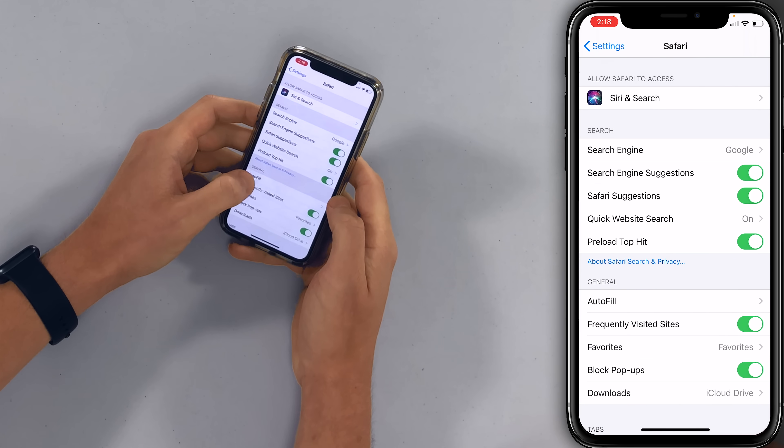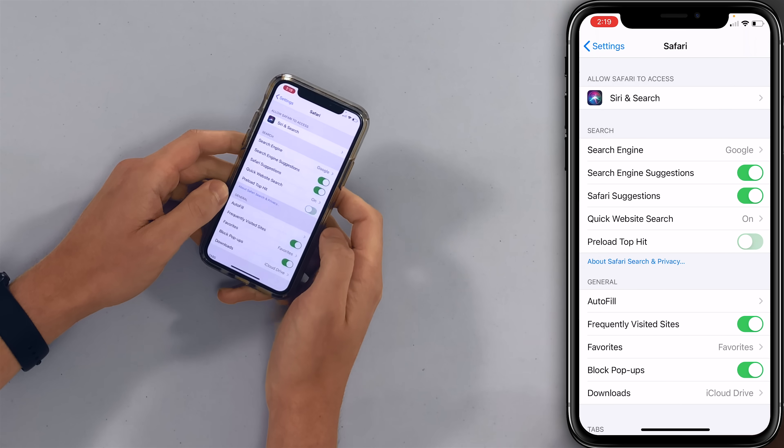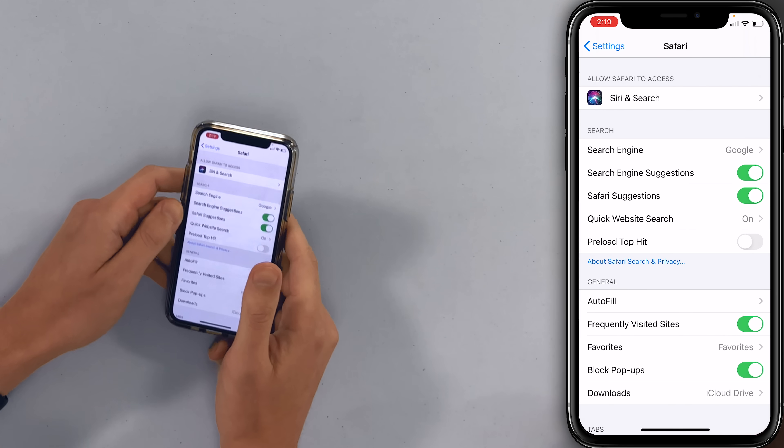What precisely does this do, David? Well, Preload Top Hit automatically loads the data on the first page of a search. So you search for something, the number one article there is just going to automatically load — can drain battery life, use some data, and you might not even end up reading that article. So now we've turned that off.